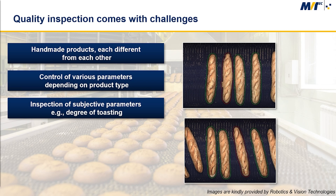Another issue is the non-uniformity of the background due to dough leftovers and due to overlapping items, which renders the segmentation difficult using traditional approaches.